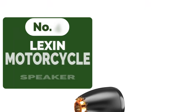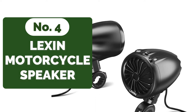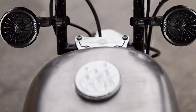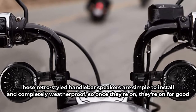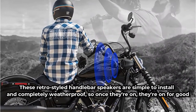At number 4 is the Lexin LXS3 motorcycle handlebar speaker. The Lexin vintage-inspired bullet-shaped speakers topped our list not only because of their rocking good aesthetics, but also because of the amazing music quality for the price. The Lexin LXS3 delivers high-quality sound. These retro-styled handlebar speakers are simple to install and completely weatherproof, so once they're on, they're on for good.